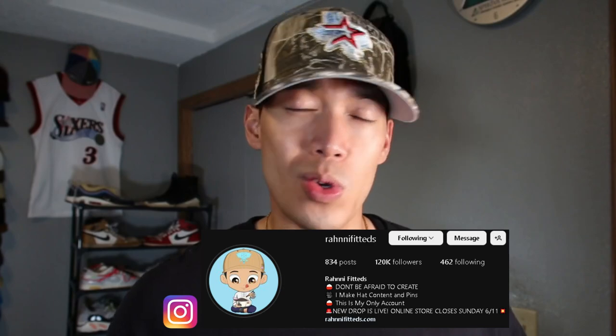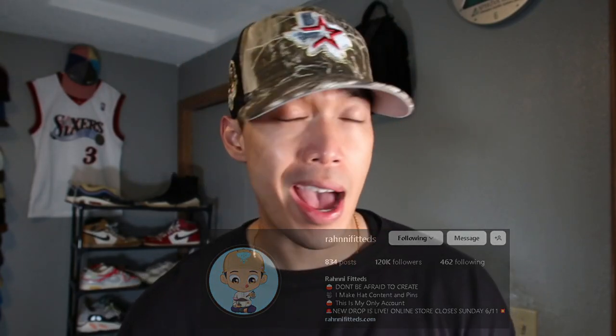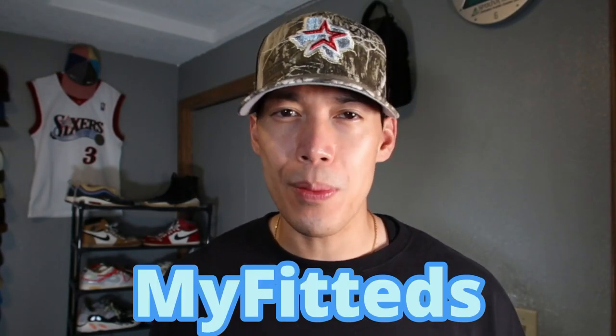We've got three stores: Burdeen's Chicago, My Fitteds, and Hat Club. I haven't picked up as many hats from My Fitteds or Hat Club this year compared to last year. Last year Hat Club was a hard cop; this year it's a little bit easier on both sites. There's some collections I've passed on, but one I couldn't pass up — so let's get to it.